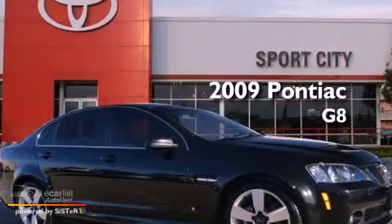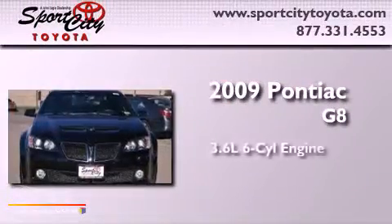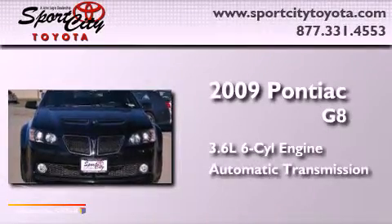This is a 2009 Pontiac G8. It has a 3.6-liter six-cylinder engine and an automatic transmission.